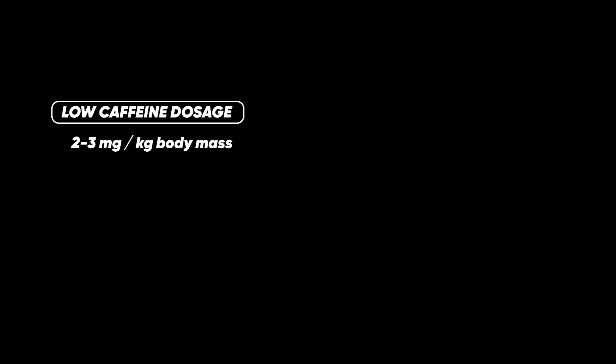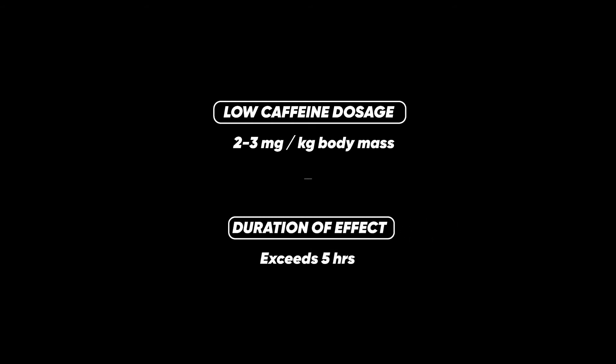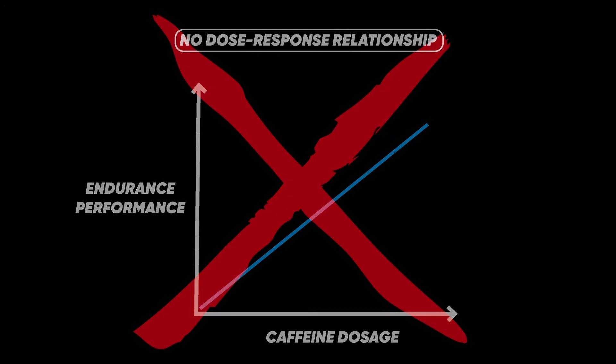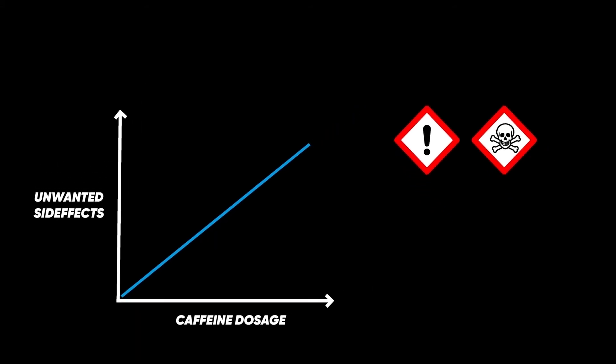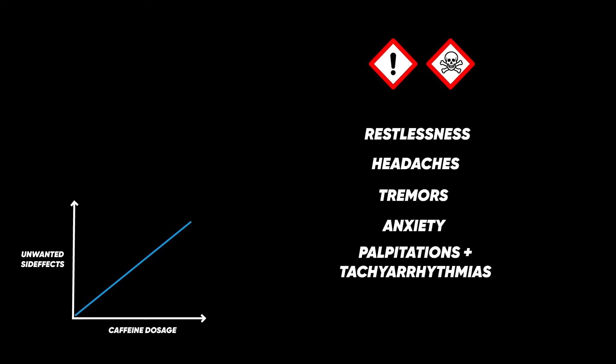An important point is that ergogenic effects of caffeine have been seen even at low doses, and the effect can be maintained even after 5 hours from consumption. There is no dose-response relationship, so higher caffeine doses are not going to give you more of a beneficial effect than lower doses. There is no additional performance-enhancing benefit from doses above 5 mg per kg body mass. And with greater doses, you are actually more likely to get unwanted side effects, including feelings of restlessness, headaches, tremors, anxiety, palpitations, and insomnia.